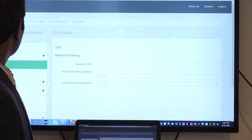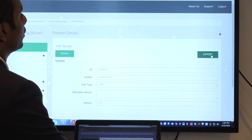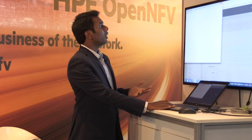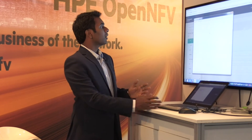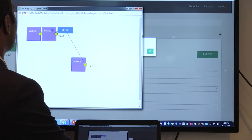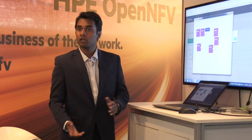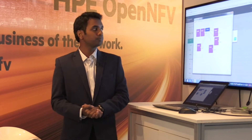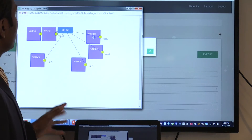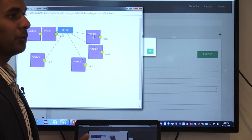Once all the resources are filled in, the VNF vendor can export that VNF descriptor file into a local repository. Once export is complete, this shows a simple network topology of how the VNFCs are connected. For the demo, we are using Clearwater, which is a VIMS tool provided by Metaswitch and is also open source. This is the network topology of Clearwater, launched on a single network with multiple VNFCs.